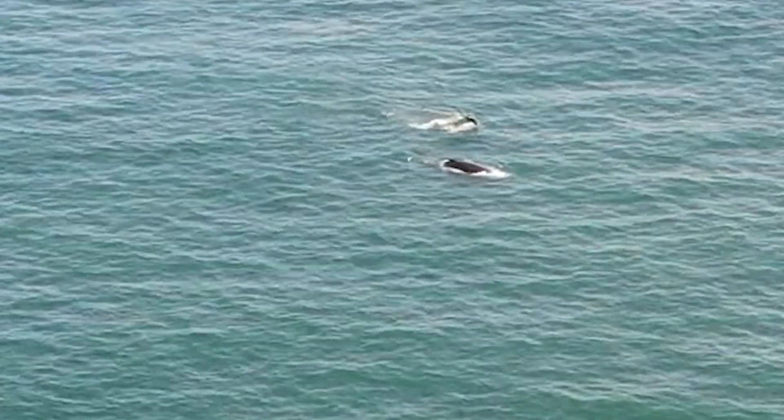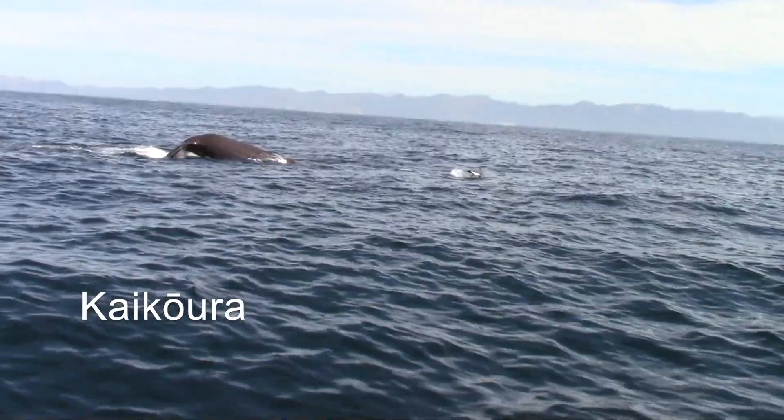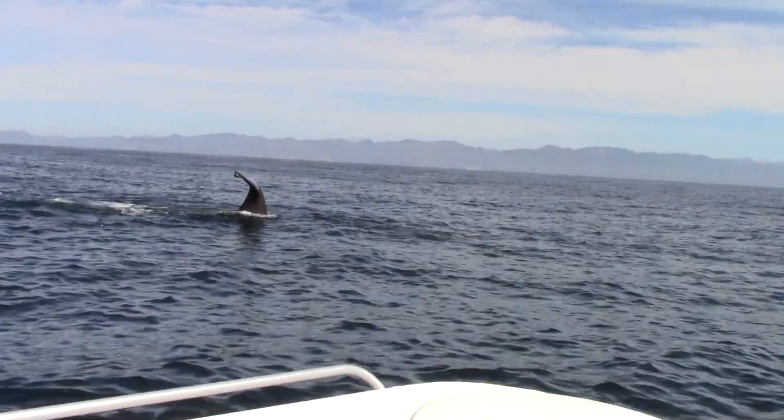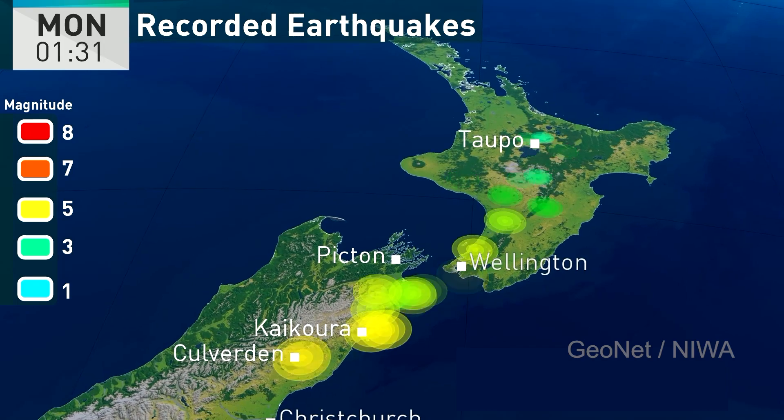In November 2016, off a place called Kaikoura — which you may have heard of because it's a really cool place to go whale watching — there was a really big earthquake, known as a 7.8 magnitude earthquake.